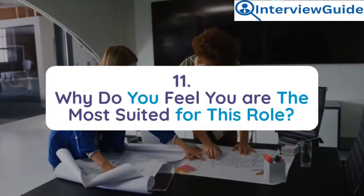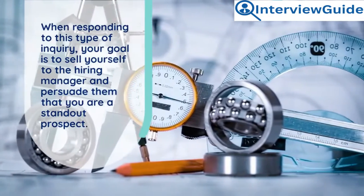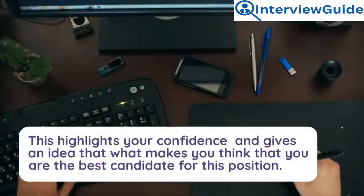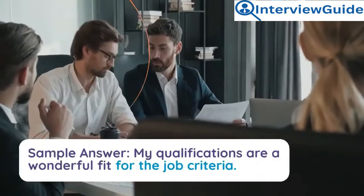Question 11: Why do you feel you are the most suited for this role? When responding to this type of inquiry, your goal is to sell yourself to the hiring manager and persuade him that you are a standout prospect. This highlights your confidence and gives an idea of what makes you think you are the best candidate for this position.